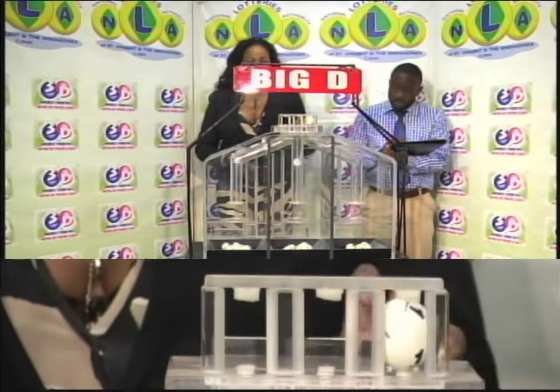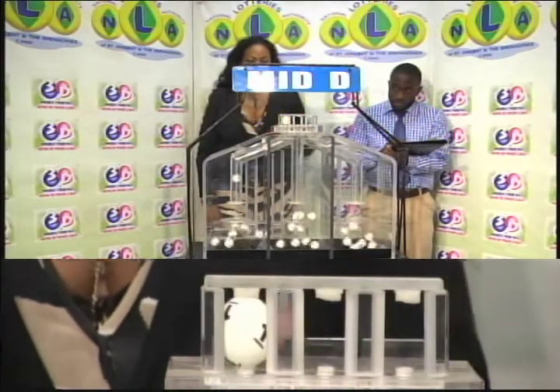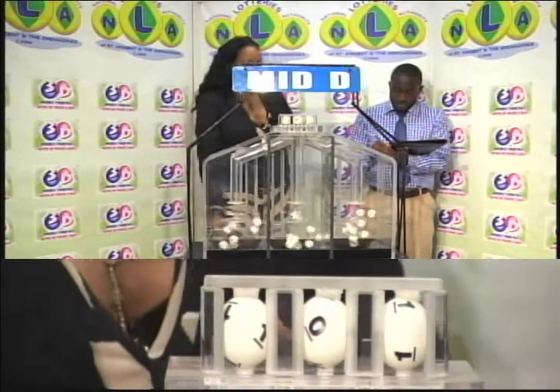The second draw is for the Mid D winning number. And that's 1, 0, 1.